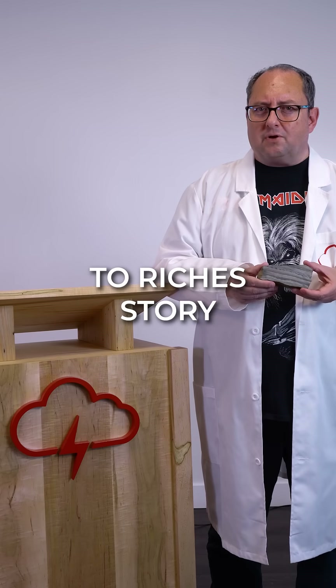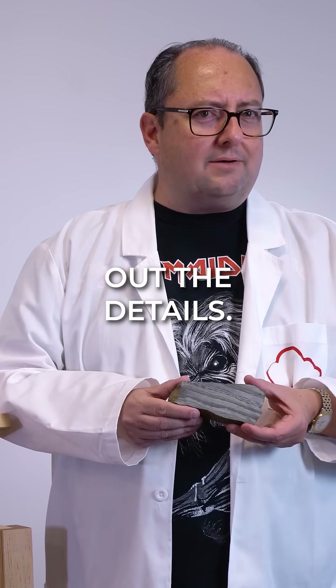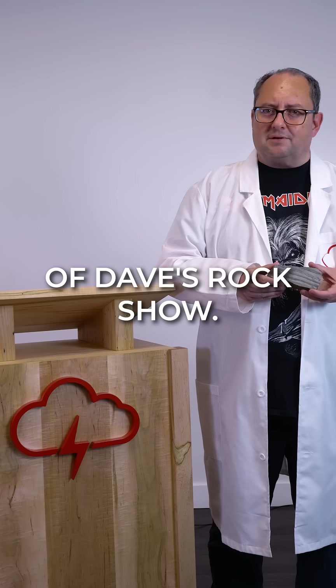The perfect rust-to-riches story about how ancient oceans forged the modern world. But we're still ironing out the details. Thanks for joining us for this installment of Dave's Rock Show.